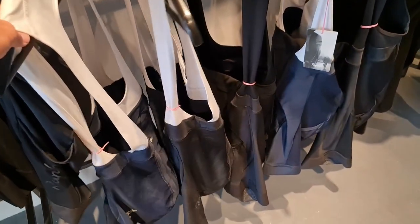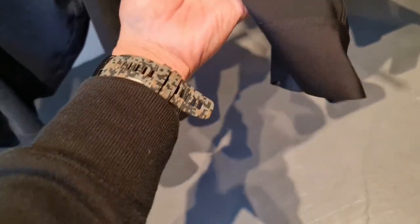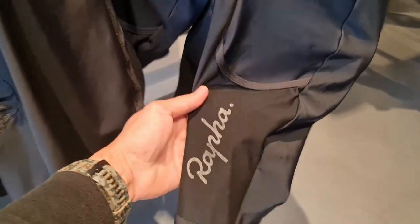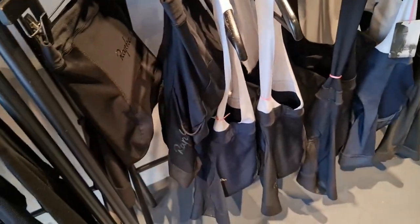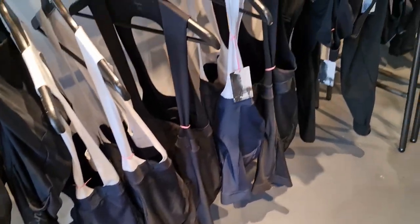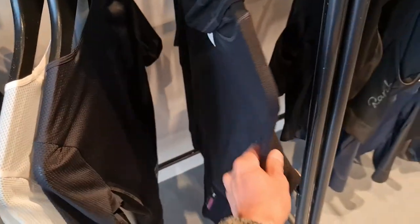Core bib. Cargo shorts. The strapless shorts. In the corner we have all of them — I have this, this, and this. Base layers, the winter base layers. Merino.